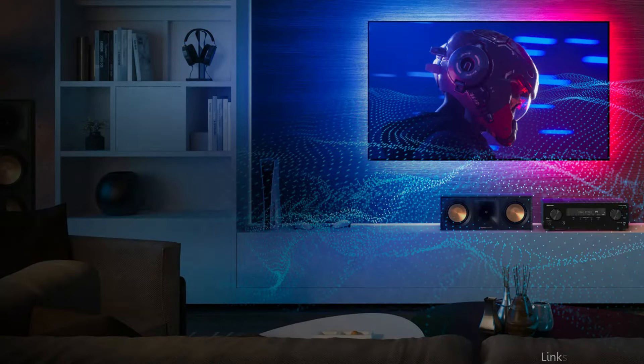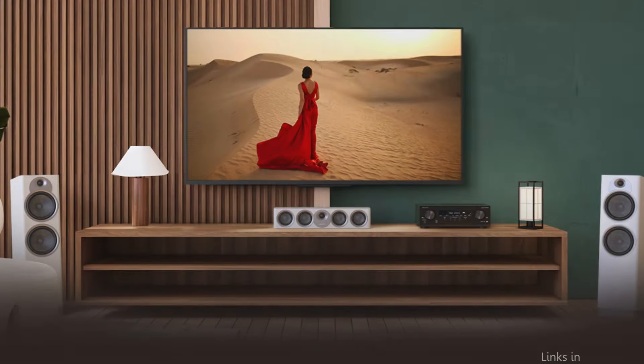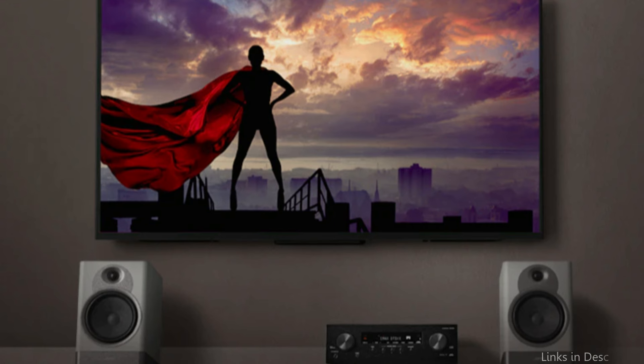The Pioneer VSX 835 incorporates cutting-edge audio technology, including integration for DTS-X and Dolby Atmos. Advanced sound retriever technology creates new signals to restore the minute details lost during the compression process, restoring compressed audio formats such as WMA, AAC, and MP3 to their original lossless quality.